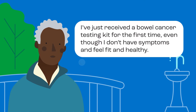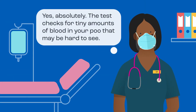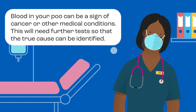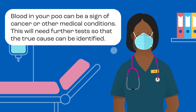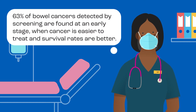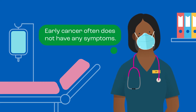I've just received a bowel cancer testing kit for the first time. Even though I don't have symptoms and feel fit and healthy, do I need to complete it? Yes, absolutely. The test checks for tiny amounts of blood in your poo that may be hard to see. Blood in your poo can be a sign of cancer or other medical conditions, and this will need further tests so the true cause can be identified. 63% of bowel cancers detected by screening are found at an early stage, when cancer is easier to treat and survival rates are better. Early cancer often does not have any symptoms.